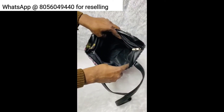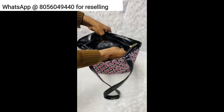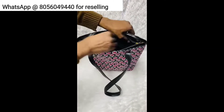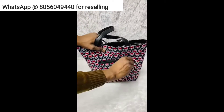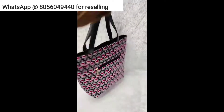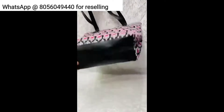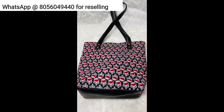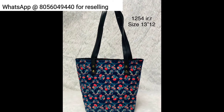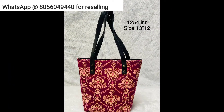The next ones are standalone tote bags, priced at rupees 499 with shipping extra based on location. These are two-partition zipper tote bags with one small zip at the back side, made from cotton fabric. They are great for college and office wear. I have around 8 to 10 patterns in this particular tote bag.